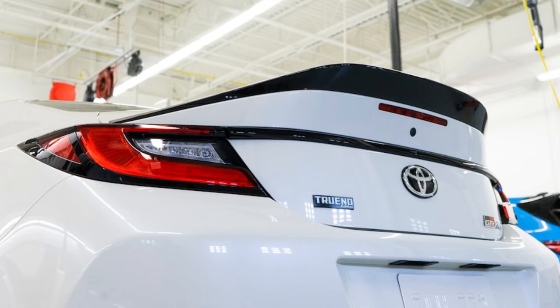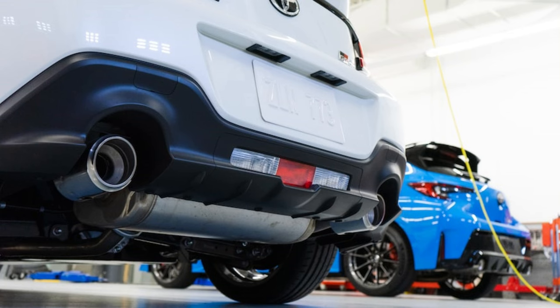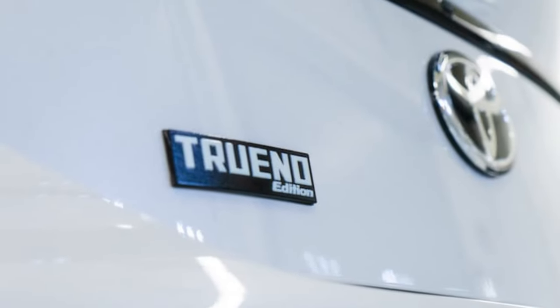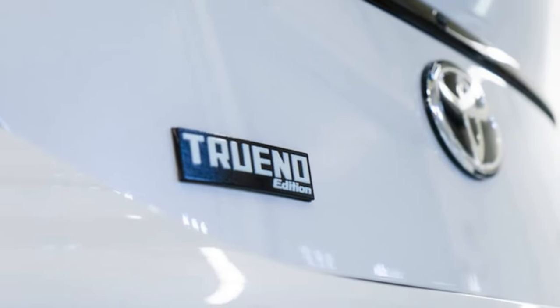What does the GR86 performance package add? Toyota's in-house tuner division, Gazoo Racing, updated the GR performance package with ZF dampers and Brembo brake system components, including larger rotors. The bundle is standard with the Trueno Edition and optional for any 2024 GR86 with 18-inch wheels. It can also be purchased for older GR86 models dating back to the 2022 model year, again provided they're on 18-inch wheels.